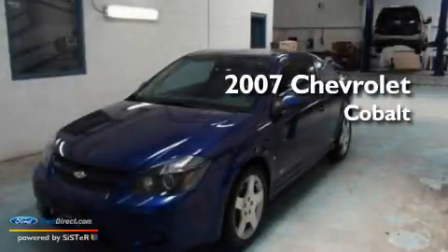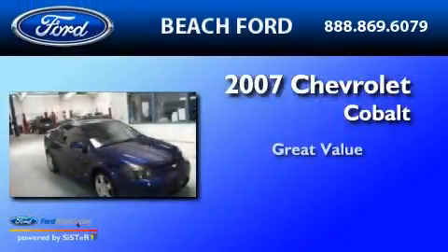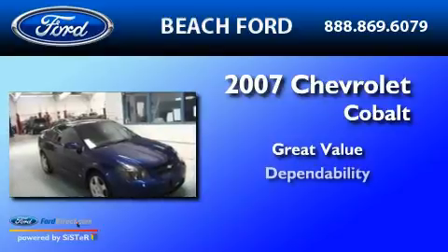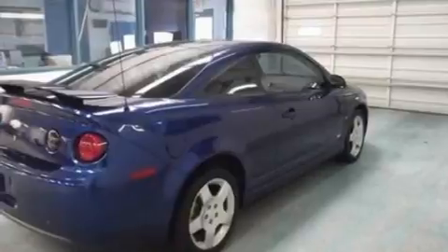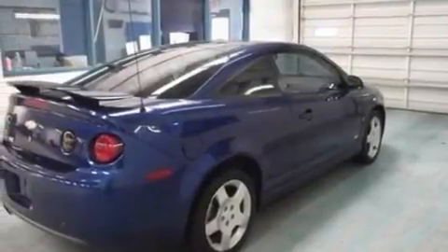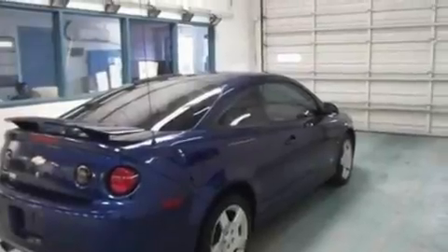This is a 2007 Chevrolet Cobalt. Its top features include cruise control, a keyless entry system, front and rear reading lights, and a 7-speaker audio system.